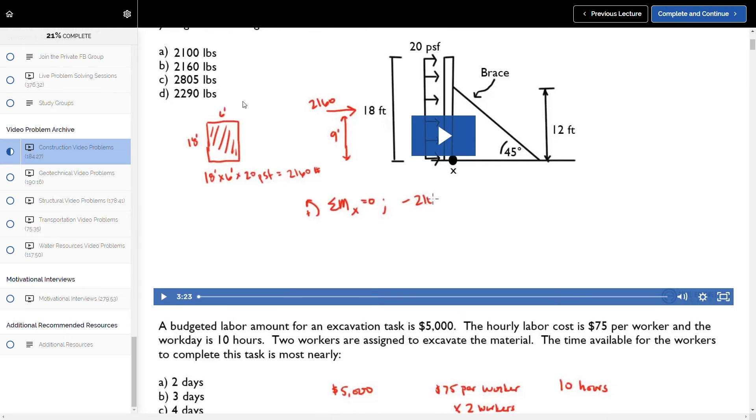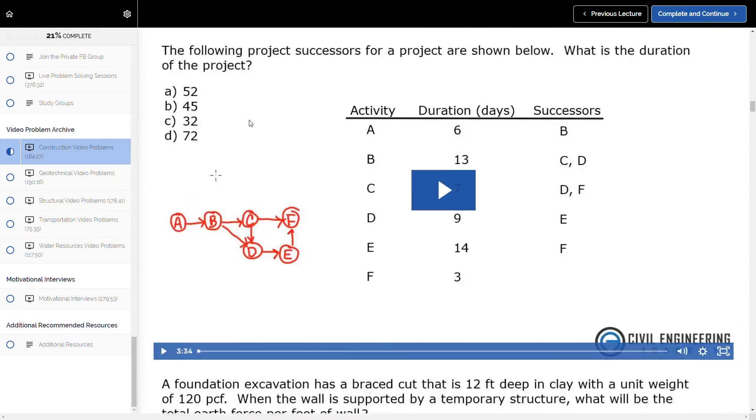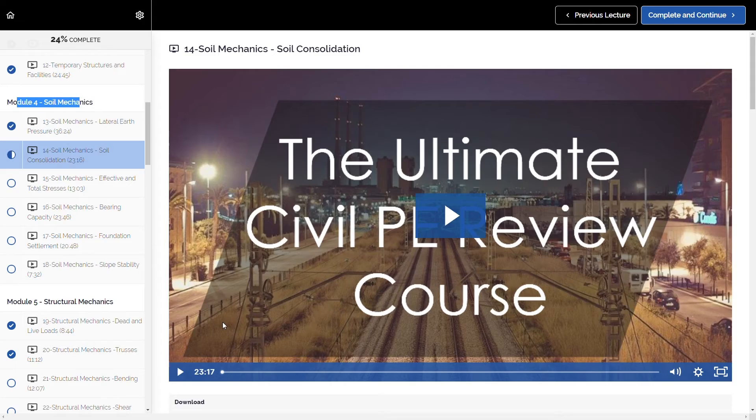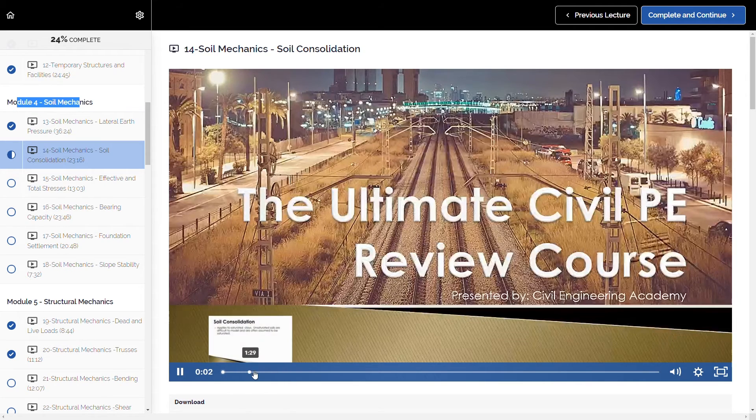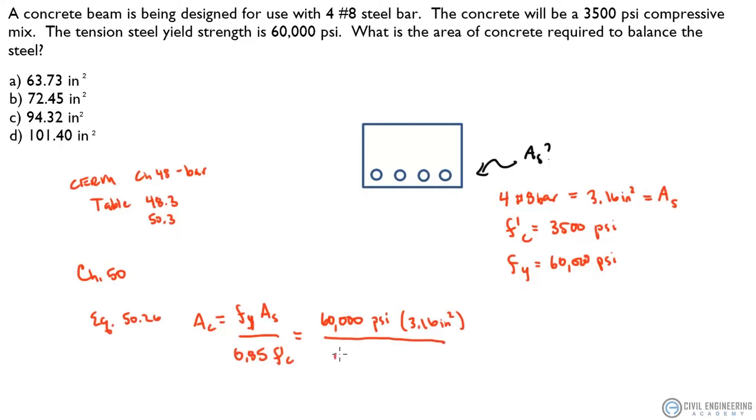To be clear, Civil Engineering Academy does not have the same depth of coursework as School of PE or PPI2Pass, and their study materials are leaner and more streamlined. But there's still plenty to get you fully prepped. Everything revolves around 10 primary learning modules consisting of video lectures and practice problem explanations. Your instructor, usually course founder Isaac, provides high-level instruction on topics tested on the exam — covering theory, notes, must-know equations, and then diving into practice problems, which he uses to teach the points he discusses.